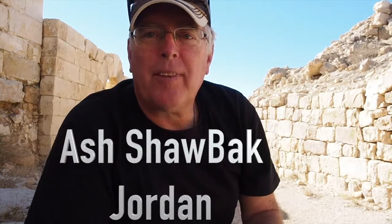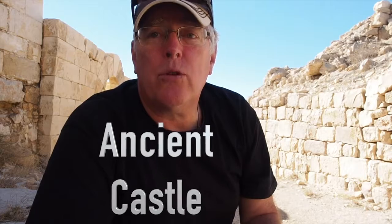This is El Shalak Castle. It's one of the tallest points in Jordan and it's about 45 minutes drive away from Petra. Actually, it's a town that Petra is by.